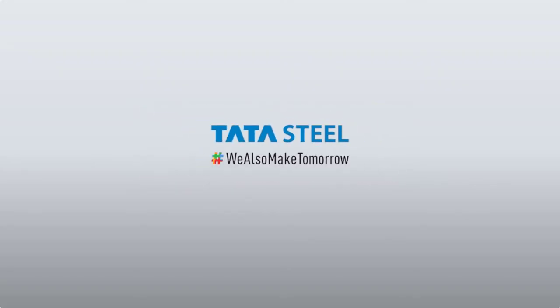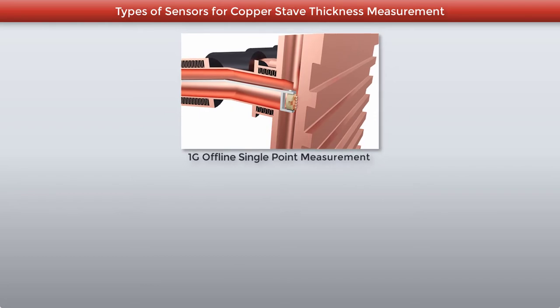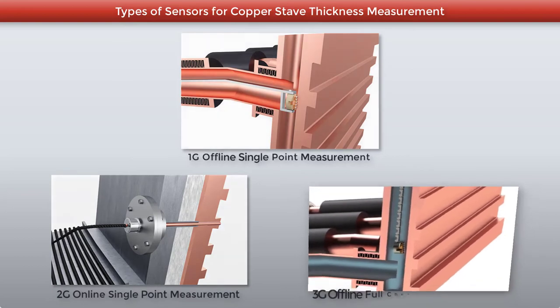Tata Steel has developed three technologies for monitoring the remnant thickness of copper staves: 1G — offline single point measurement, 2G — online single point measurement, and 3G — offline full channel measurement.